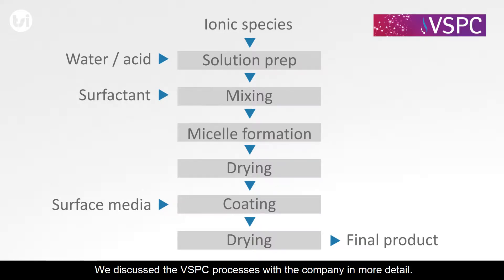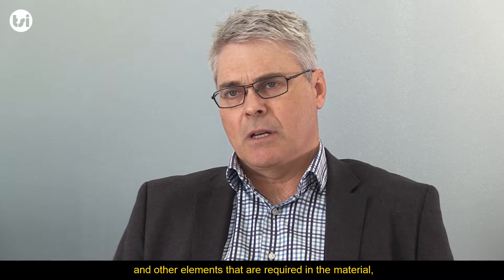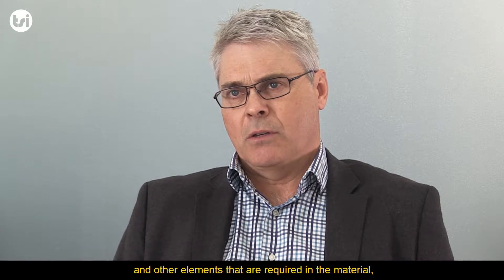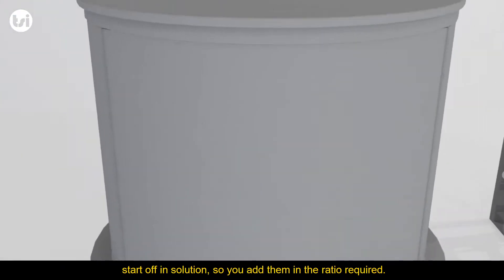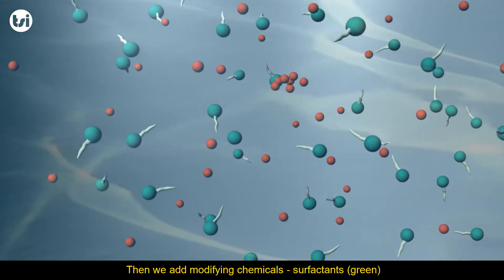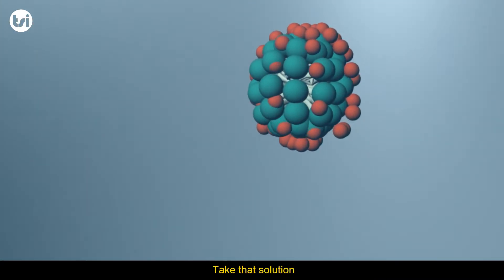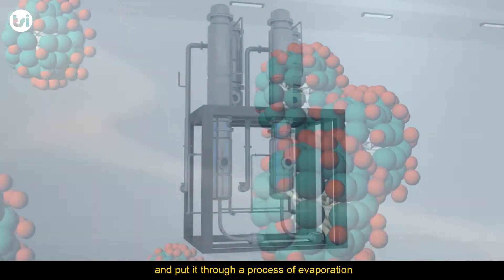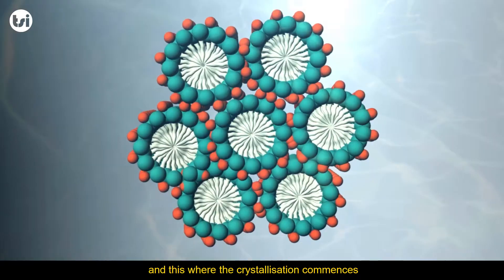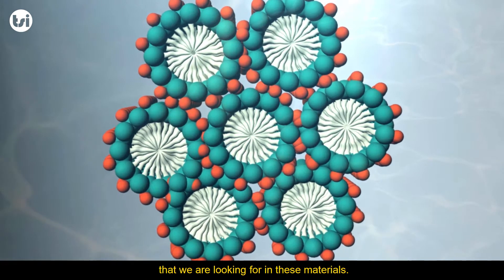We discussed the VSPC processes with the company in more detail. The reagent material — typically the metals and other elements required in the material — start off in solution. You add them in the ratio required, and then modifying chemicals and surfactants are added at the required concentration. That solution is then put through a process of evaporation, where crystallisation commences and sets up the nanostructure required for these materials.